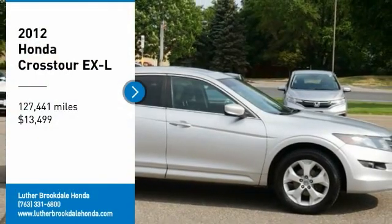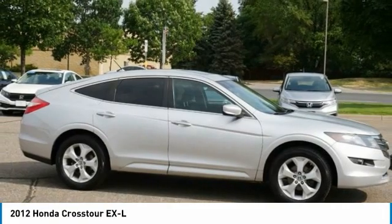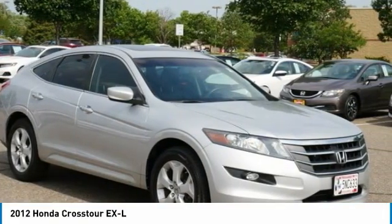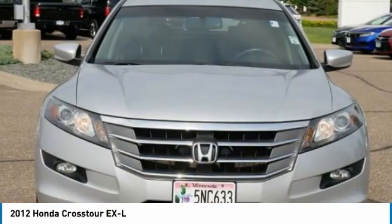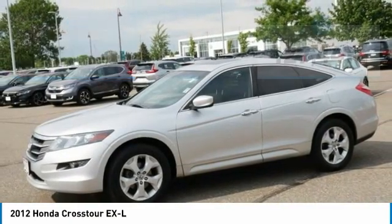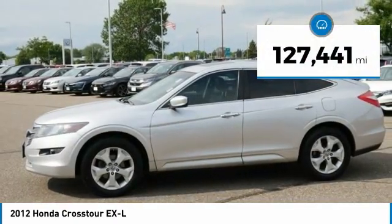Take a ride in a 2012 Accord Crosstour. Versatility — is it a sports car, or pack it full of gear and it becomes an SUV? The Accord Crosstour is priced below $15,000, and this vehicle has less than 130,000 miles.